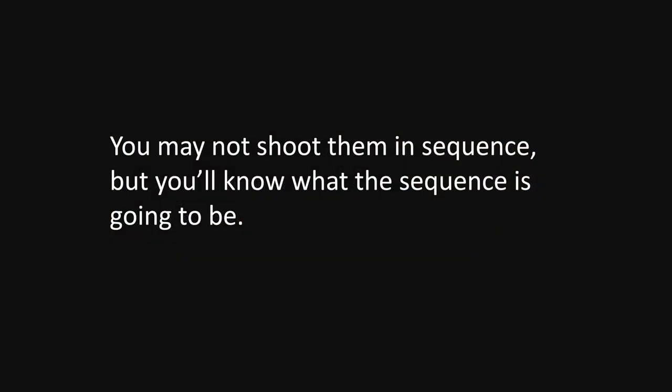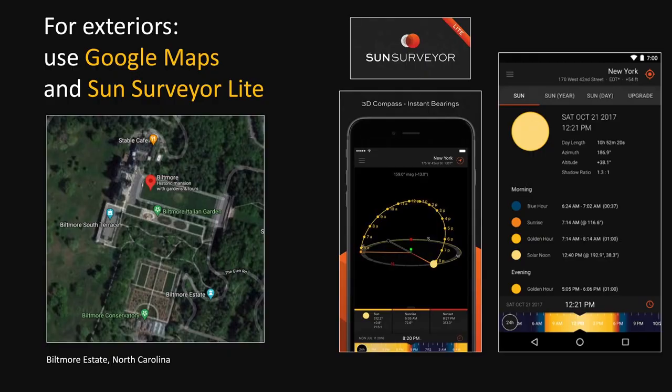You may not shoot the images in sequence because of how the light is or whatever, but have that sequence in mind — knowing ahead of time what it's going to be. For exteriors, again, if you can't do a site visit, you can go to Google Maps and see what your job looks like, see whether or not your project is oriented absolutely north, south, east, west, or if it's slightly canted. This will give you an indication of where you need to be at what time.